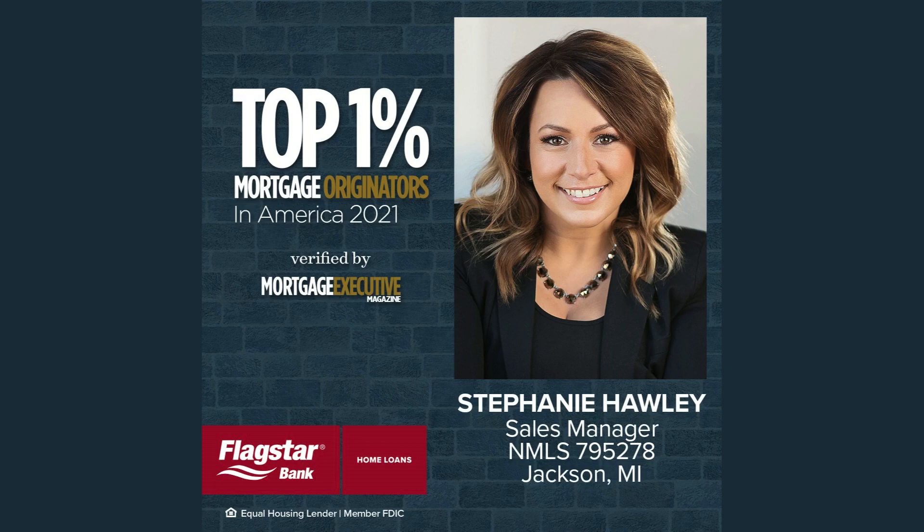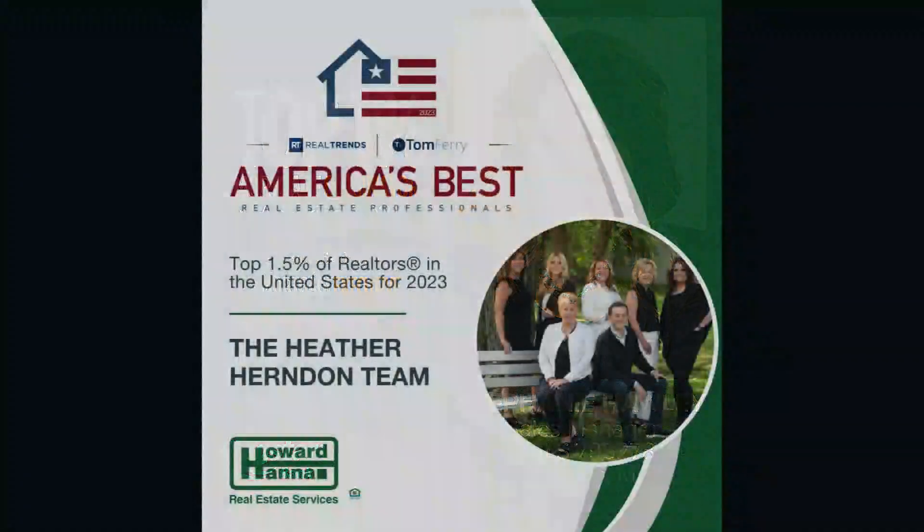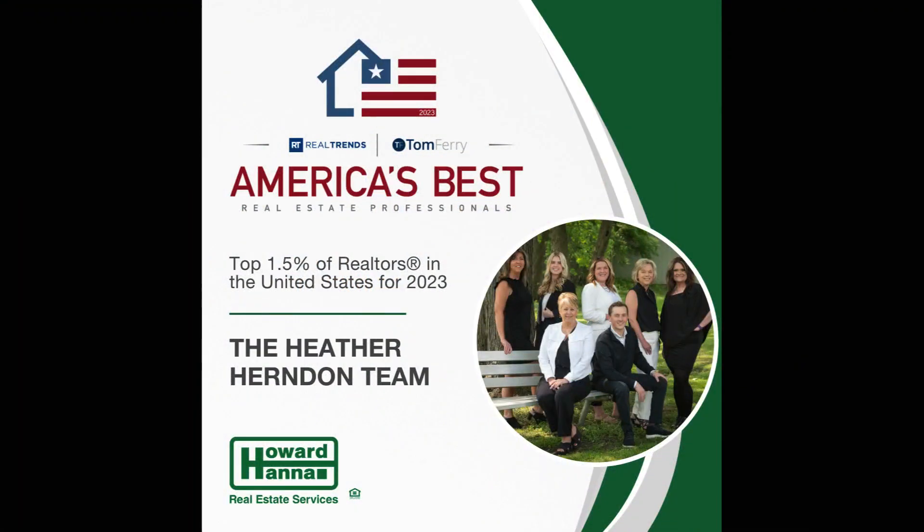Heather Herndon at Howard Hannah Real Estate Services is excited about a property they are featuring. One of America's best real estate professionals is right here in Jackson — that is Heather Herndon and the Heather Herndon team.